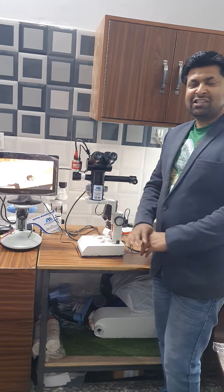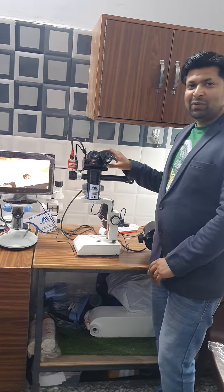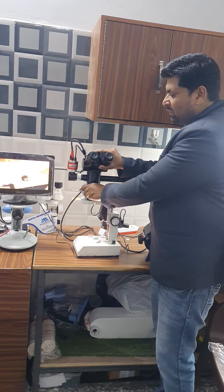Hello sir, Namaskar. This is Sumit Agama from Mars International. This is a Neurosurgical Operating Microscope with a tiltable head.